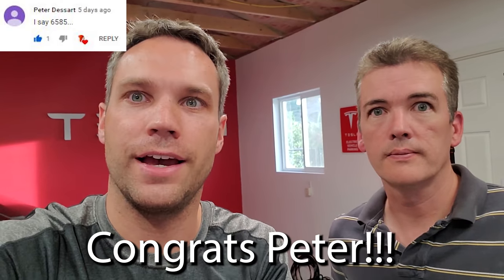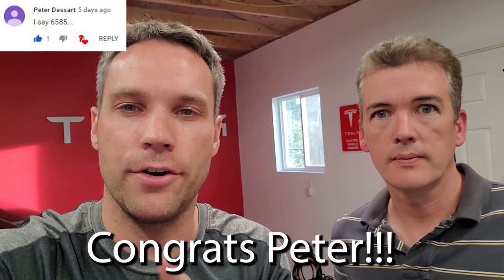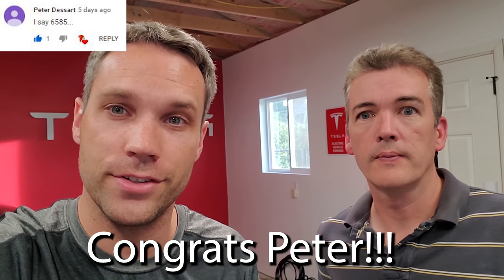We have edited today's video, but we picked the winner just now — it's Thursday night, right before this new video goes up. The winner is Peter with the guess of 6585. The correct number was 6584, so he was off by one. One other person was off by four, and a bunch of other people were off by like 10 to 20.